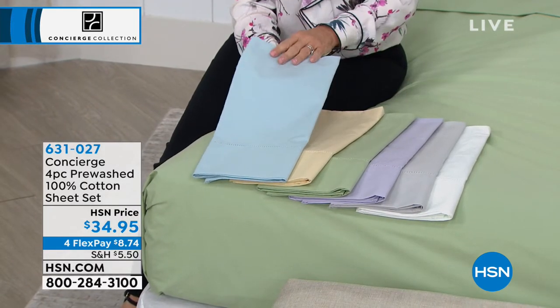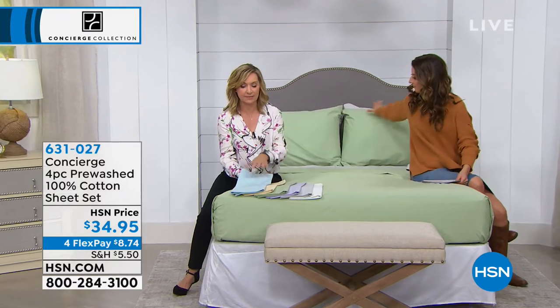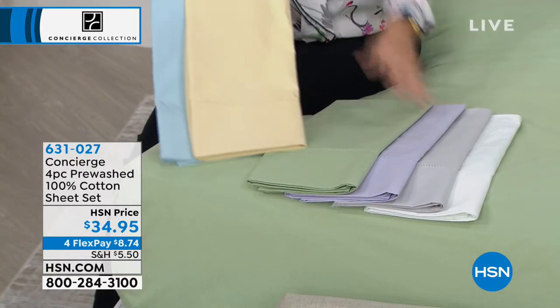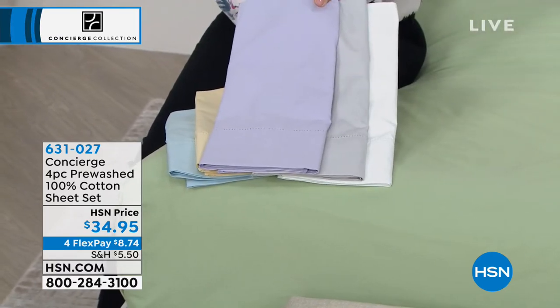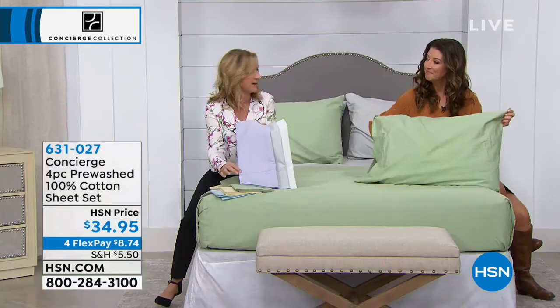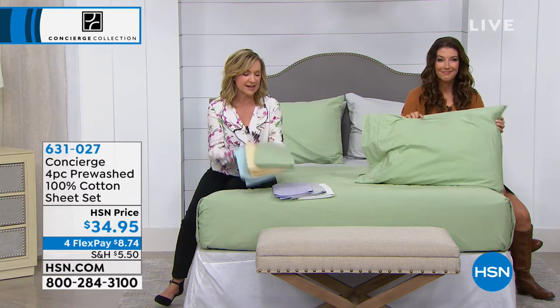Ellen always gives you great suggestions for mixing and matching your colors. We do have the light blue, and we're calling this one butter — it's like a light yellow. We have the sage green right here on the bed. The lilac, the silver, and the white — just such pretty combinations. You do have that little detail — looks like a vintage set of sheets with that open cut work, like sheets you would get in a little boutique. If you've never tried a percale, remember it's not a silky satin finish — it has more of a matte finish. It's a little bit more crisp and tailored, a wonderful vintage feeling.